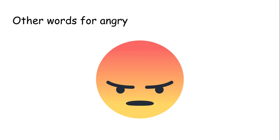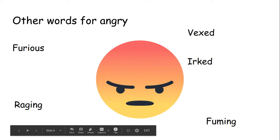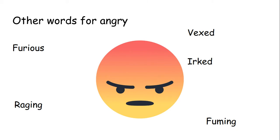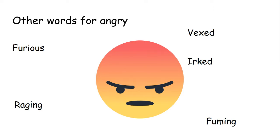Other words for angry: furious, raging, vexed, irked and fuming. Things that can make you feel like that — maybe when I'm teaching a lesson and the students just aren't listening, I can feel a little bit irked. Maybe you're watching your favourite football team and they are losing — you would feel quite vexed. Maybe somebody's making a mean joke about you and you don't like it — you could feel furious. These are all different words for angry.